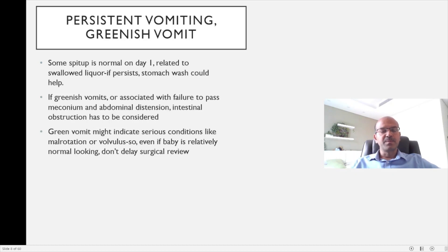Some possets are normal, and mucousy spit-ups on the first day are mostly related to irritation from swallowed gastric fluid or liquor — more common if there was meconium-stained liquor. If it persists, consider a single stomach wash with normal saline. However, if vomiting persists, is greenish, and is associated with failure to pass meconium and abdominal distension, intestinal obstruction is a serious possibility — obtain an abdominal X-ray and contact a surgeon. Green vomit alone can indicate serious conditions like malrotation or volvulus, as bile indicates obstruction beyond the second part of the duodenum, requiring urgent surgical referral.